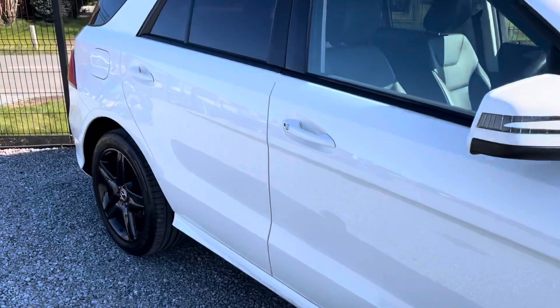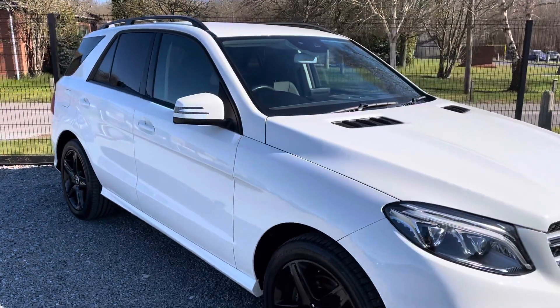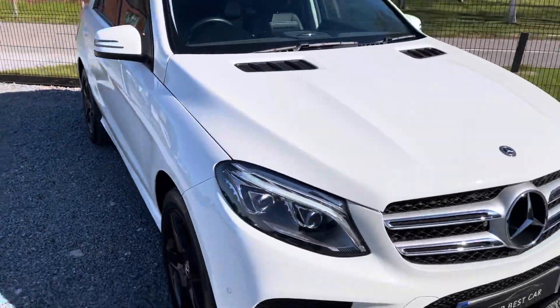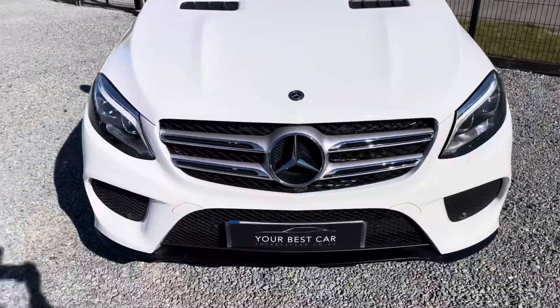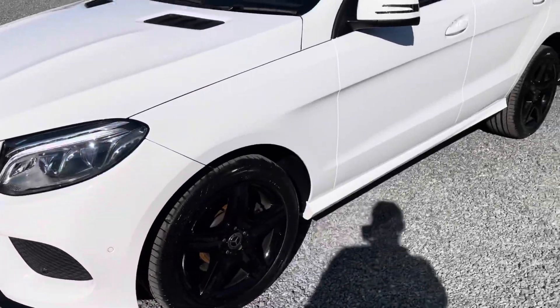We've just put three new tyres on it — one of them was very recent — so it basically has four new tyres on it. And as you can see, it is in fantastic condition for its age and mileage.